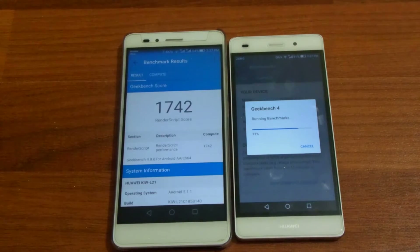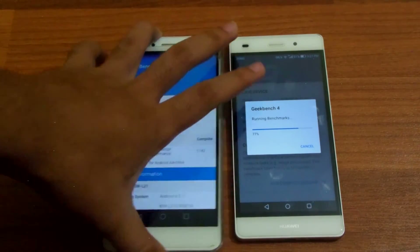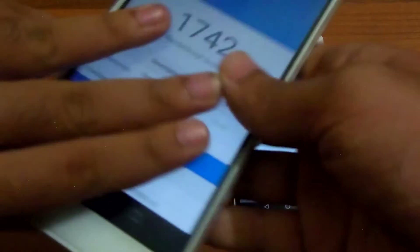We've got a GPU score of 1742 on the Honor 5x. Is it getting hot? Nope, not hot. Let's remove the case and check that out.